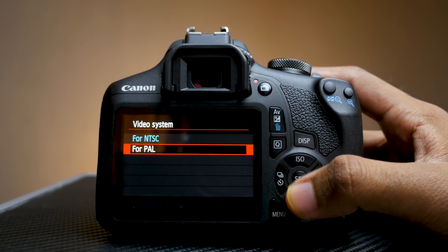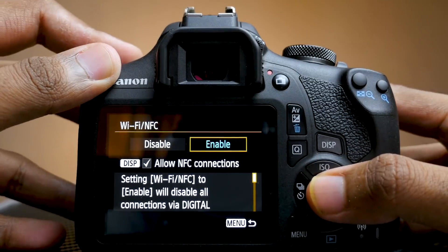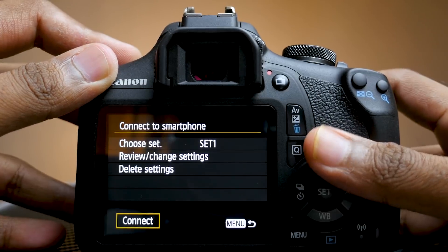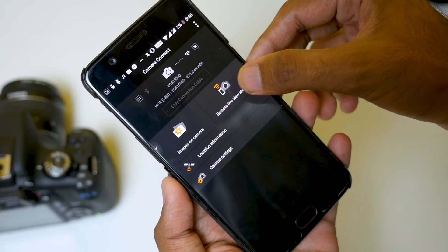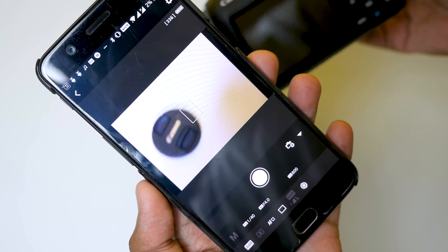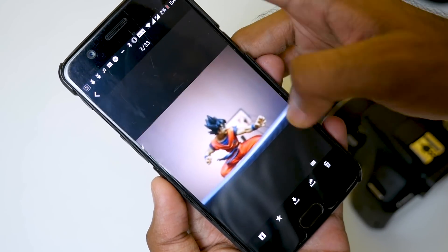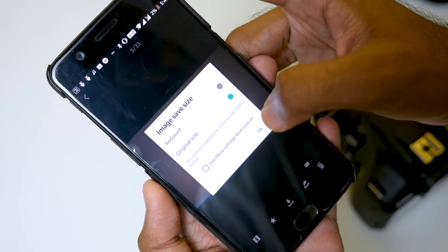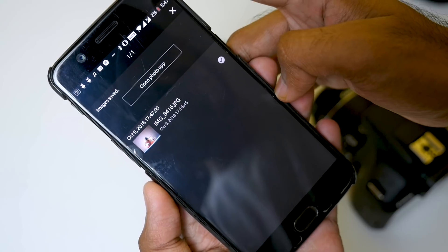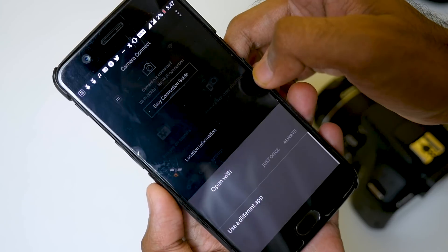Now let's talk about the technical specifications. The camera has a 24.1 megapixel CMOS sensor and comes with support for NFC and Wi-Fi, which is helpful to control the camera from the Camera Connect smartphone app and makes clicking pictures even more convenient. The app is very easy to set up and use. It will let you copy pictures from your DSLR to your smartphone directly, which is handy when you are on a trip and want to post that amazing picture you clicked with your DSLR immediately on Instagram.